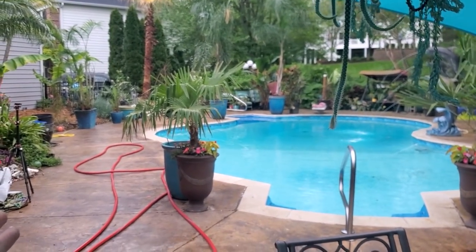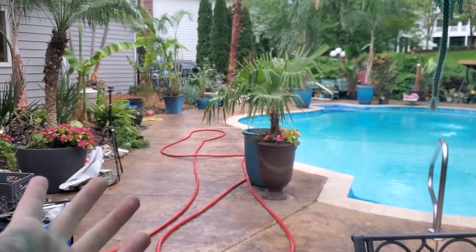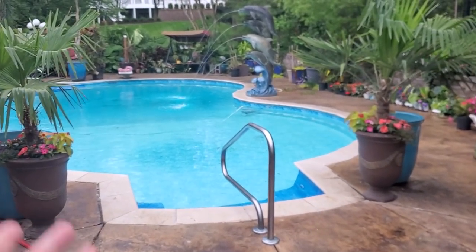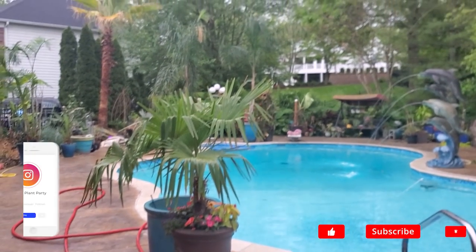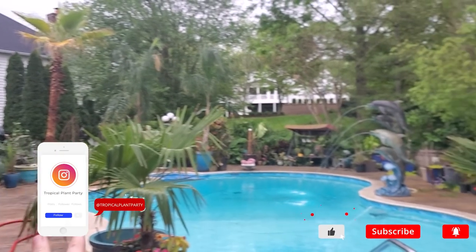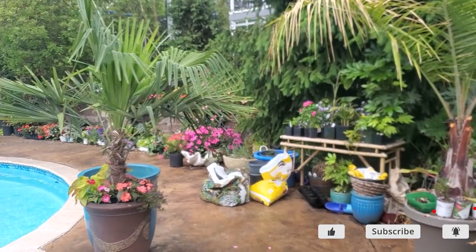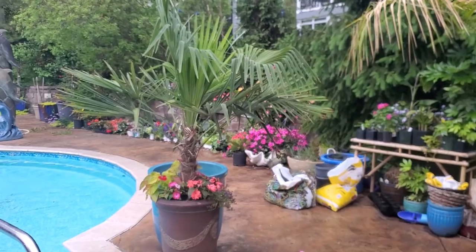Hey, what's up, garden friends? Jeff here. How's everybody doing? I hope you're doing well. I'm great. I just wrapped up last week's vlog a few minutes ago. It's pretty misty.